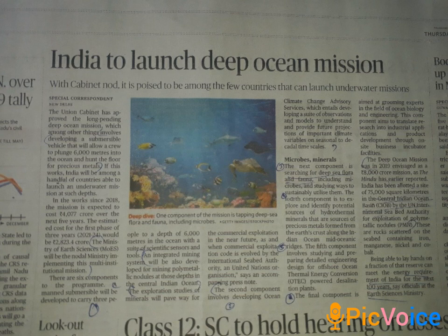We can use the energy from this for more than 100 years. This is a deep ocean mission.